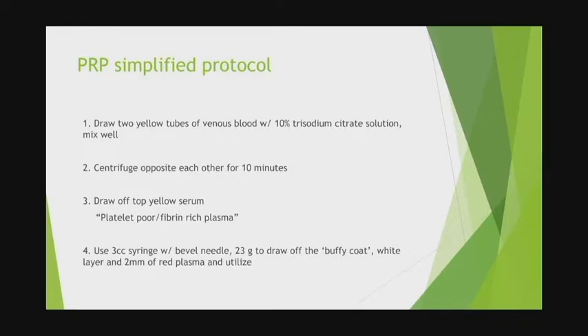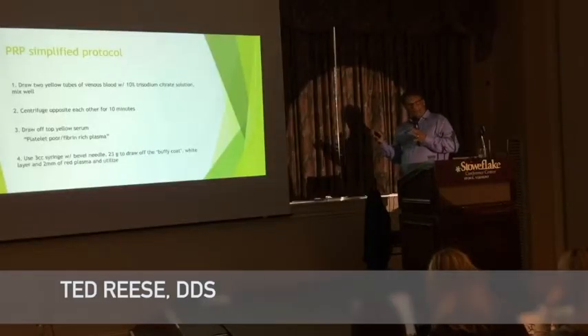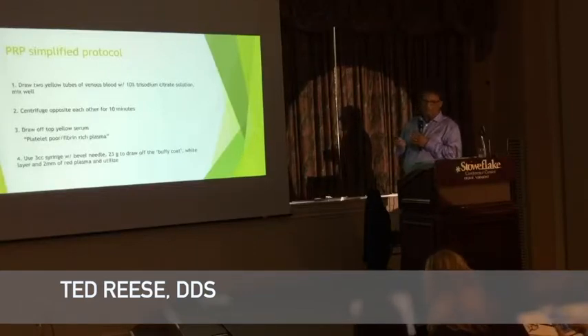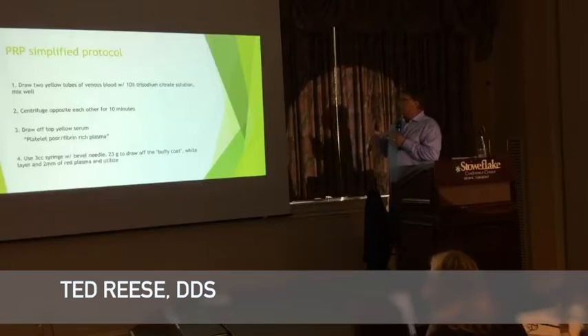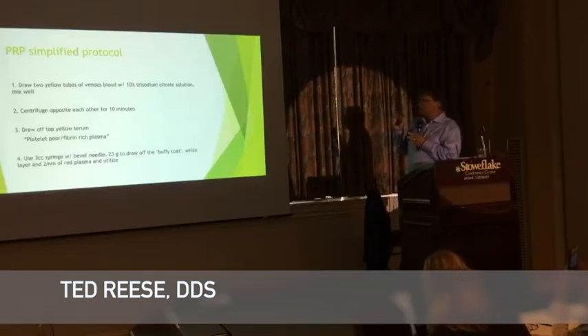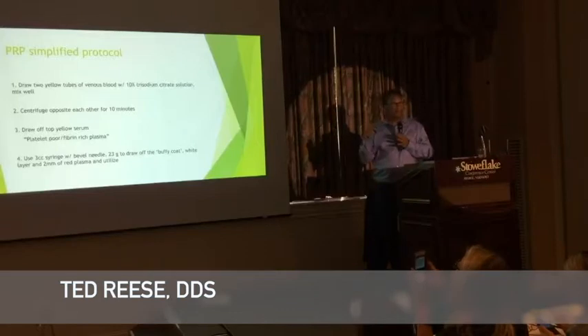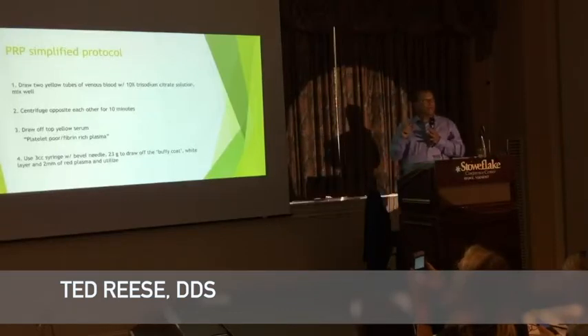The simplified PRP protocol I still use is with the Salvin Centrifuge. For PRP — the platelet-rich plasma — we draw two yellow-top tubes. Yellow top means it contains sodium citrate, which is an anticoagulant. We don't want the blood to start coagulating while we're concentrating the platelets. Centrifuge them opposite each other — so it's balanced, like a washing machine — for 10 minutes.